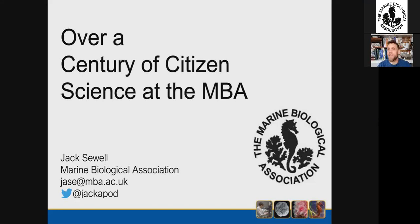I'm Jack Saul, the senior science interpreter here at the MBA, and I've been asked to give you a quick introduction to citizen science here at the MBA. It's going to be quite a potted history, but we're going to go back and look at the last over 100 years of citizen science here at the MBA.